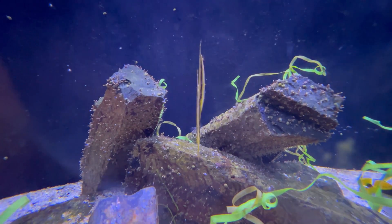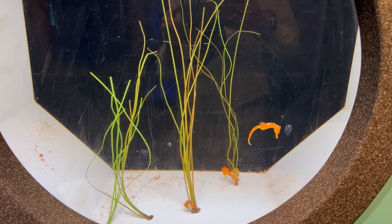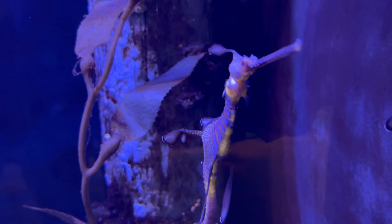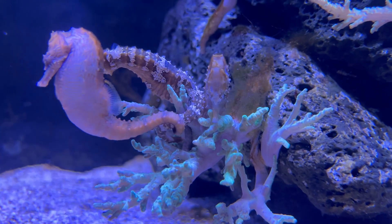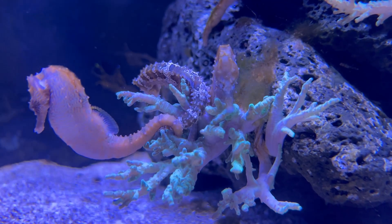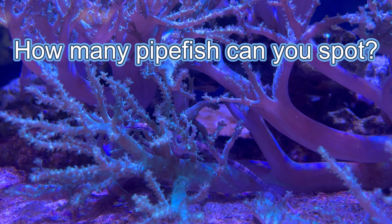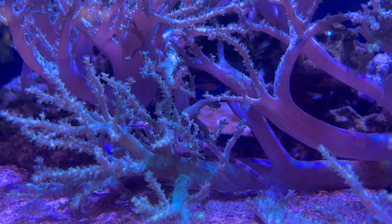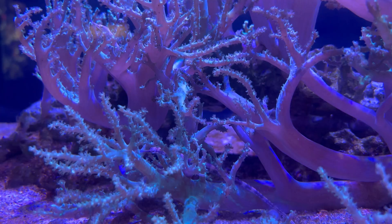These razorfish were just one of numerous syngnathid exhibits they had here at the Waikiki Aquarium. It was not as easy to spot some of the other species as it was to spot the seahorses and razorfish. I would never have thought of using things like leathers as a surface for them to hold on to, but Waikiki did a great job of providing different structures and habitats for them.